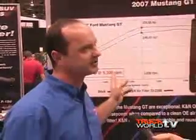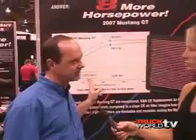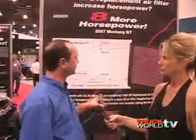This is a pretty good example — this is a 2007 Ford GT. Basically, in a stock application, if you take the stock air filter out and replace it with a K&N air filter, you get eight more horsepower at the rear wheels.